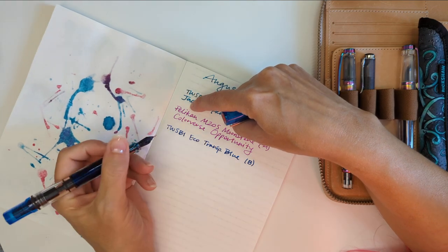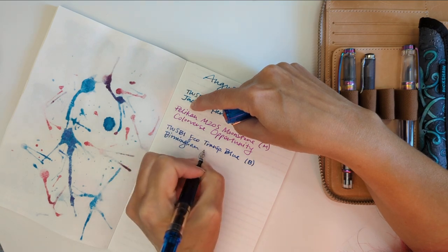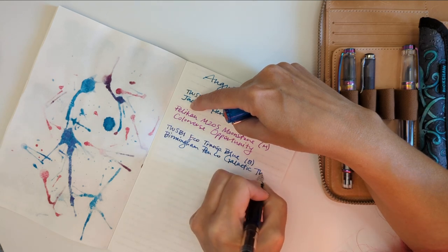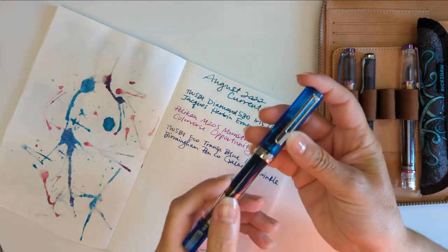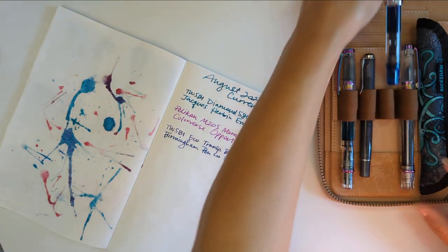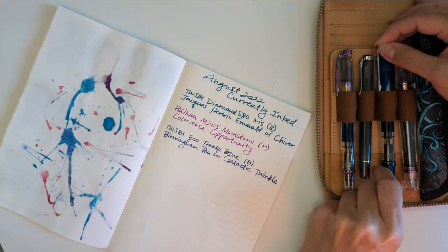And the ink in this one is Birmingham Pingo Galactic Twinkle. I've typically been staying to only writing with one pen a day — I think the 30 inks challenge sort of made me do that, but not exactly, because I discovered in my journal that I like being able to see what day is what.